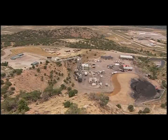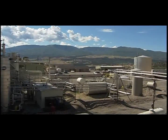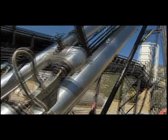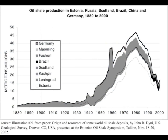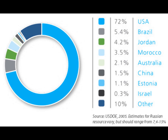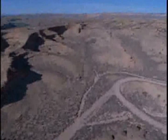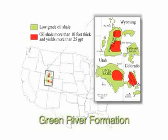Like tar sands, oil shale extraction requires several barrels of water for one barrel of oil, and uses about one barrel of oil in energy for every three barrels of oil produced. Three countries — Estonia, Brazil, and China — already produce oil from oil shale and have been for decades, but the United States has 70% of the world's oil shale reserves. The largest deposits are found in what is known as the Green River Formation, which covers parts of Colorado, Utah, and Wyoming. This formation contains approximately 1.2 to 1.8 trillion barrels of oil.